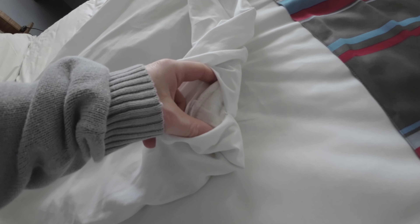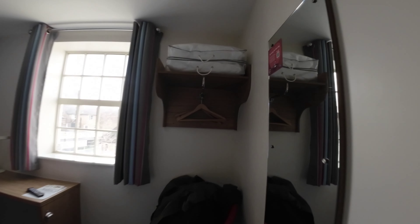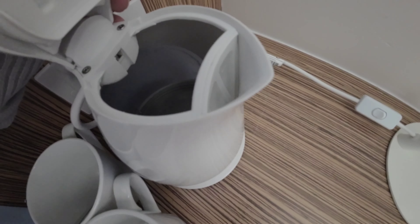On this side there's a rip in the fabric. You've got loads of hangers, loads and loads of hangers, tea and coffee making facilities, and two more plug sockets down there. Is the kettle clean? It has some grime and mould to it.